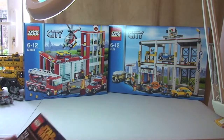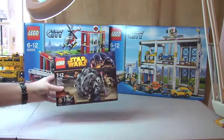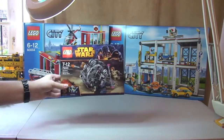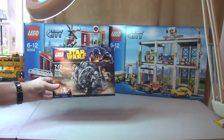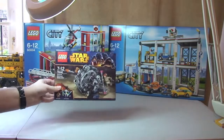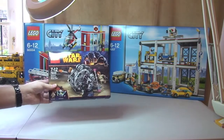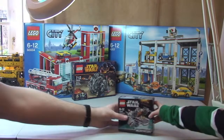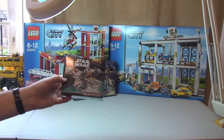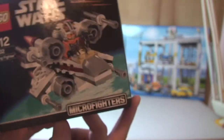These are Lego Star Wars Winter 2014 sets. I got General Grievous' Wheelbike, set 75040 — full retail price, but I bought it on Amazon because at the time it wasn't available on the Lego store, though it is now. I also got the X-Wing Fighter 75032 from the new Micro Fighters range, again off Amazon.